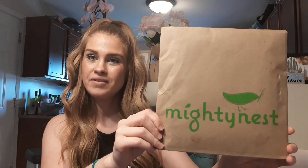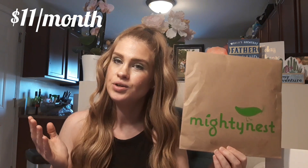Hey guys, what's up? It's Joy. Welcome back to my channel. Today we have another unboxing — it is the Mighty Fix by Mighty Nest. The Mighty Fix is a monthly subscription service fulfilled by Mighty Nest, where every month they send you one product to your home. It is a green product that you would use to replace a non-green product in your home.